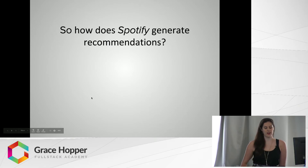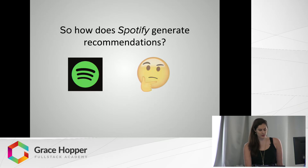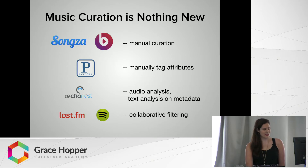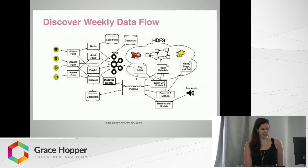So if that's how other music services have done recommendations, how does Spotify come up with theirs that are so much better? Let's go back to that list of music services and see where Spotify fits in. First, like Last.fm, Spotify uses collaborative filtering. Secondly, it actually bought the Echo Nest to get access to its algorithms and data regarding audio and text. So Spotify uses three different methods: number one is collaborative filtering, two is text analysis, and three is audio analysis.